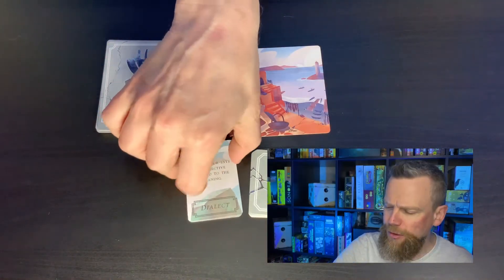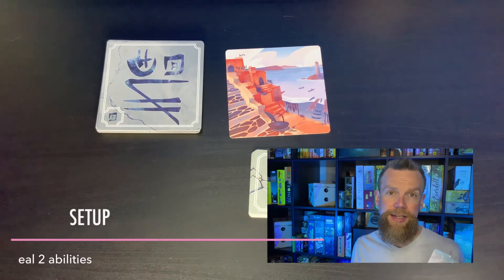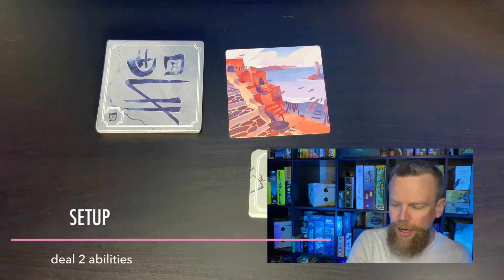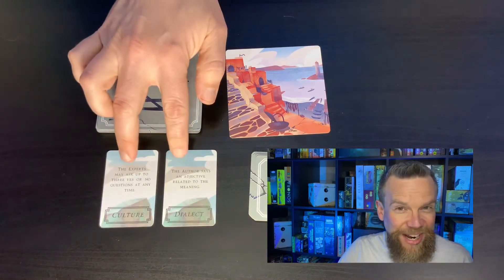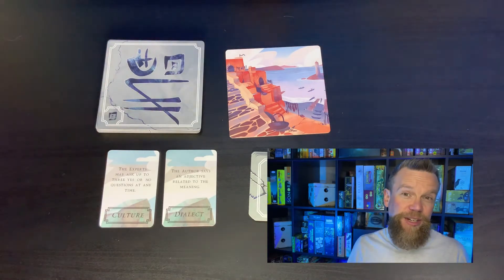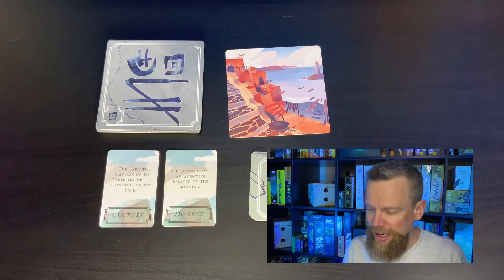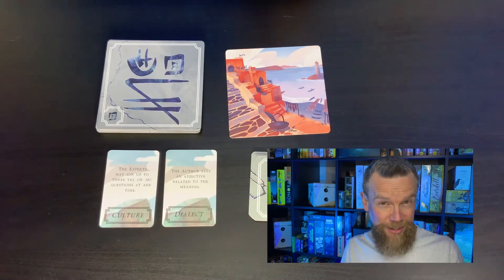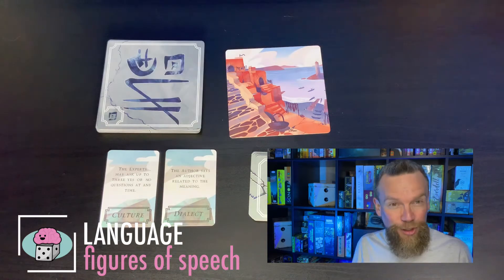This is where the creativity and abstract thinking comes in — both on the part of the author who has to come up with what the symbol means, and on the part of the experts who are trying to translate it. You're also going to shuffle up a deck of smaller cards that have abilities on them. You deal out two of these in the game and they're double-sided, so there are lots of different options. These abilities might help the players guess the meaning of the symbol. There are some language skills involved as well — you're using your vocabulary and you have to know what an adjective is.